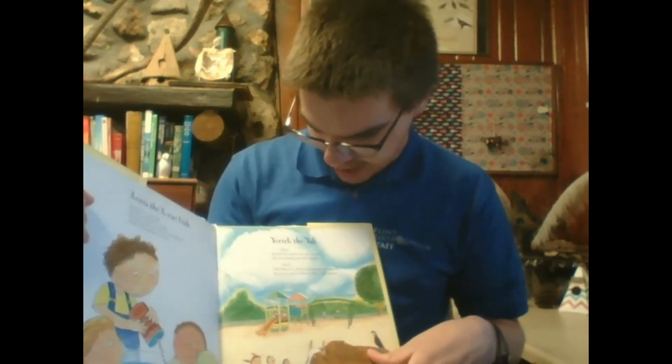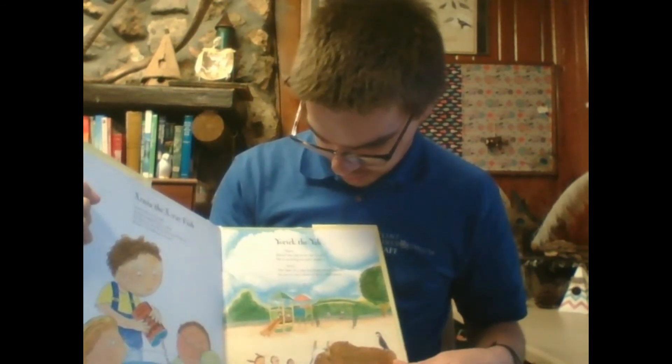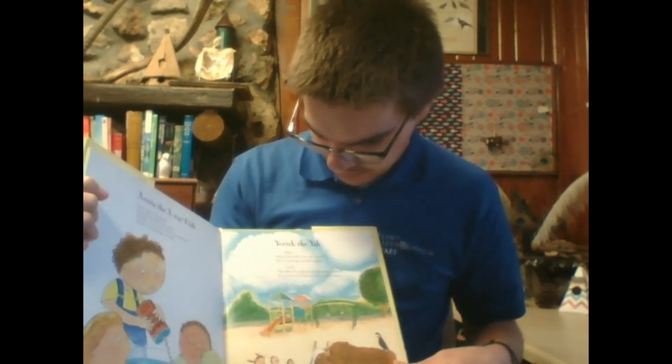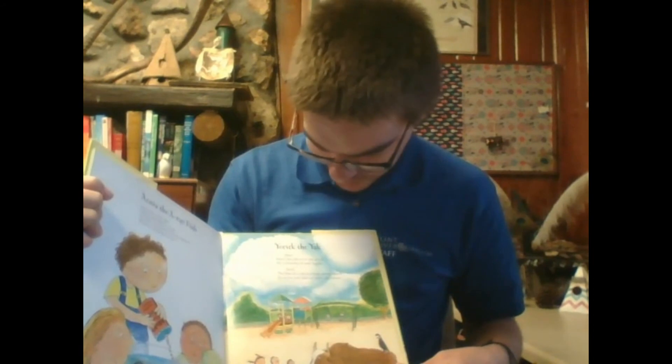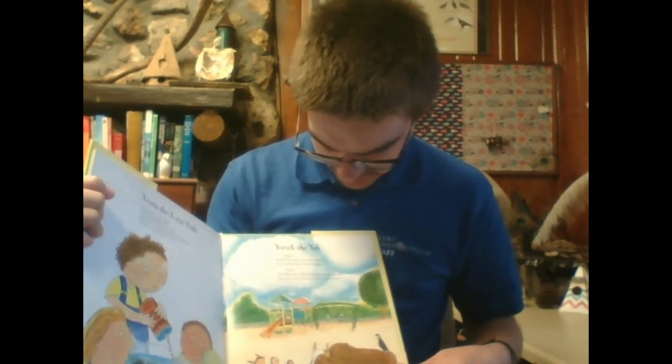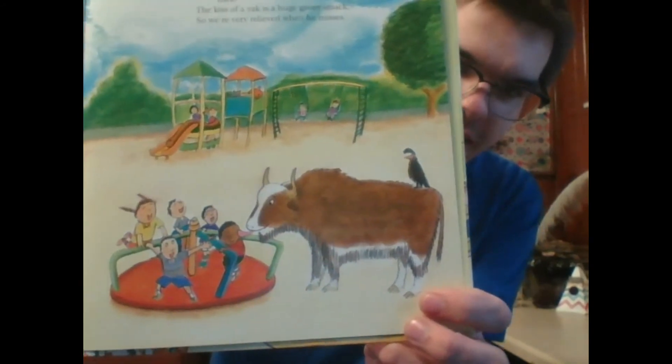Now we've got Yorick, the yak. Yikes! Yorick, the yak, is on the attack. He's covering us with kisses. Yuck. The kiss of a yak is a huge, gooey smack. So we're very relieved when he misses. Yaks are a lot like cows — they got those big tongues.